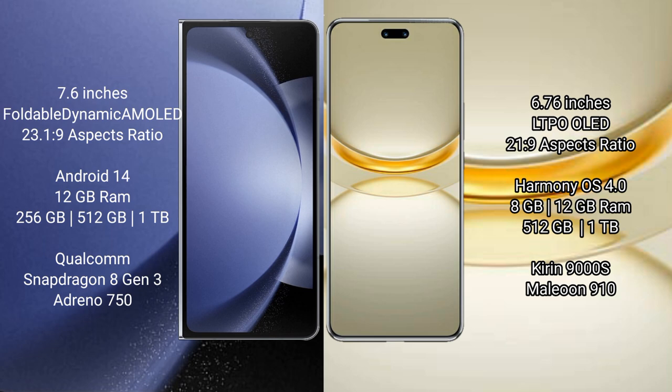Samsung Galaxy Z Fold 6 runs on the Android 14 operating system. Huawei Nova 12 Ultra runs on the HarmonyOS operating system.